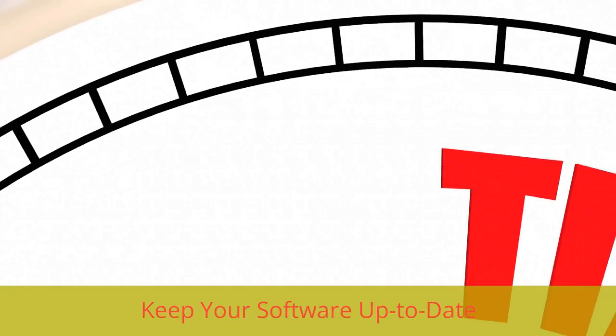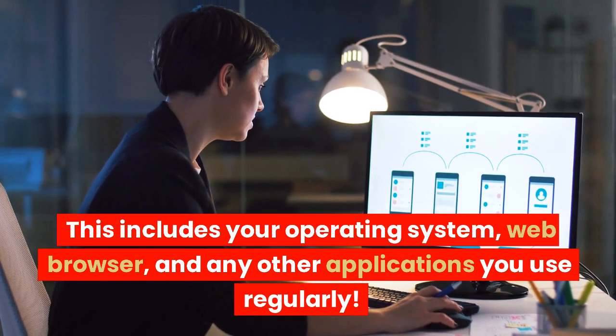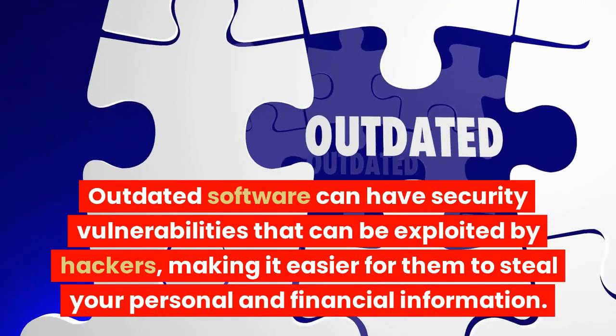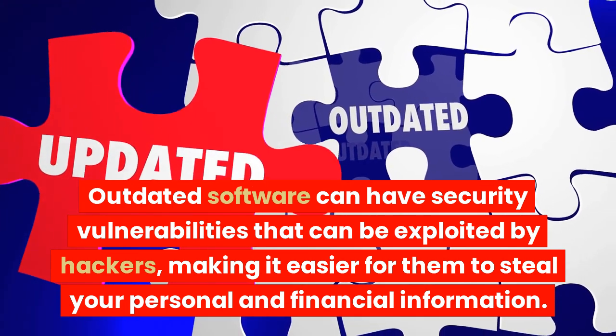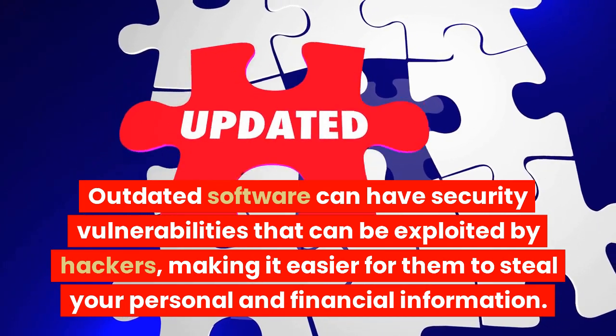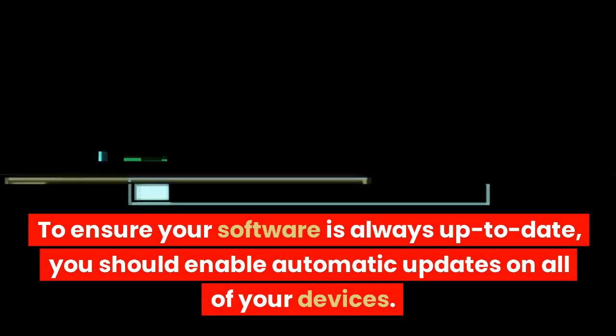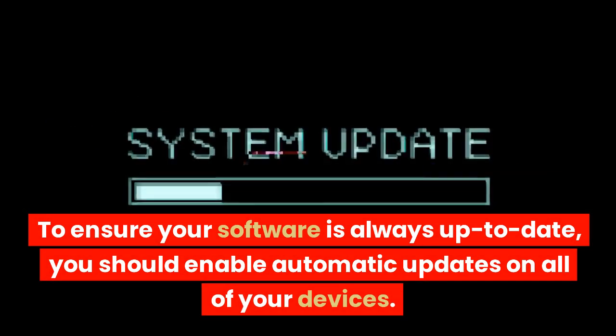Keep your software up to date. This includes your operating system, web browser, and any other applications you use regularly. Outdated software can have security vulnerabilities that can be exploited by hackers, making it easier for them to steal your personal and financial information. To ensure your software is always up to date, you should enable automatic updates on all of your devices.